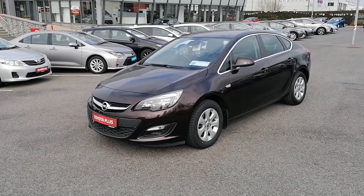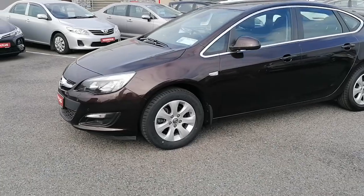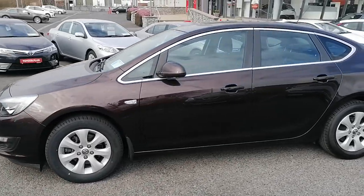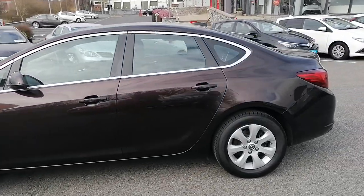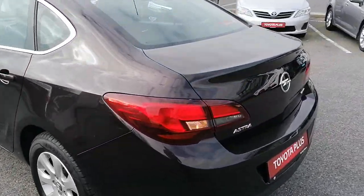Now we'll take a look at some of the features the car has to offer. There's front fog lights as standard. It's got front and rear parking sensors. It's got 16-inch multi-spoke alloy wheels with good tyres all around, very clean bodywork, and a nice spacious boot with fold-down seats for additional space.